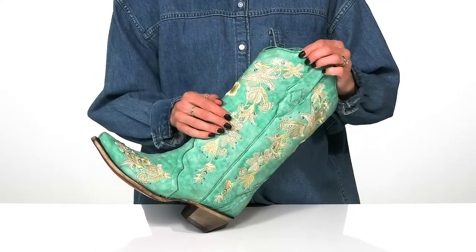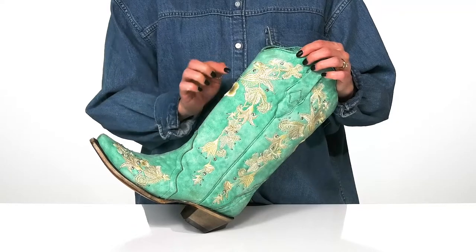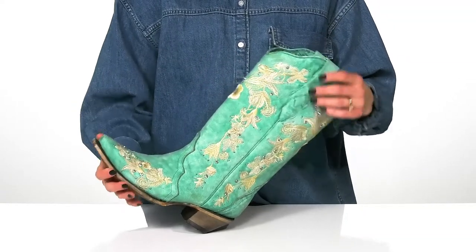They have almost a distressed finish but are super dainty with these beautiful floral designs on the stitching, and they do have pops of shimmer and glam with the added embellishments.